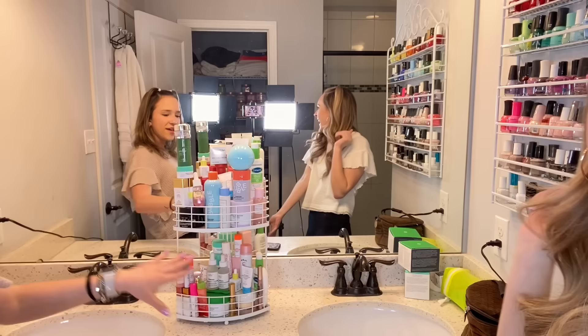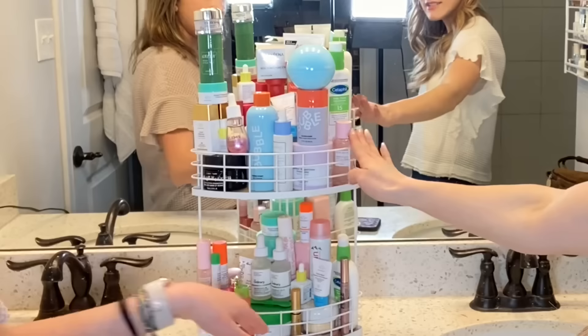Do you guys want to see a little sneak peek preview? Three, two, one. Ta-da! This shelf is mine and this shelf is mine — I have top, Kali has bottom.